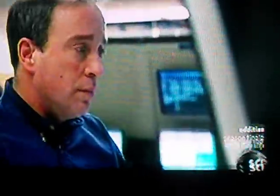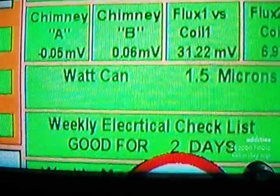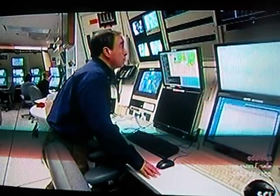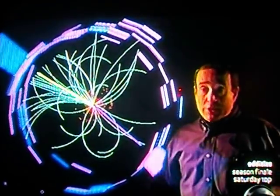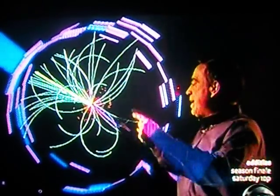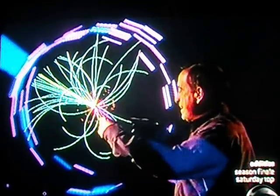Rob Rosa runs the giant detector that takes pictures of matter and antimatter collisions inside the Tevatron. Behind me is an event display of a proton-antiproton collision occurring inside the CDF detector. You can imagine a proton coming from one direction, in and out of the screen, and colliding at the center point.